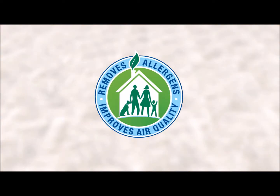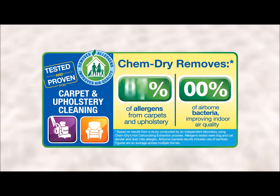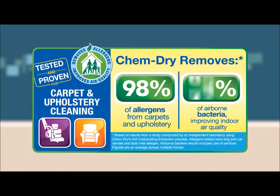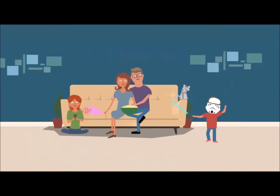An independent lab found that our hot carbonating extraction process removes an average of 98% of allergens from upholstery, and 89% of airborne bacteria when a sanitizer is added.